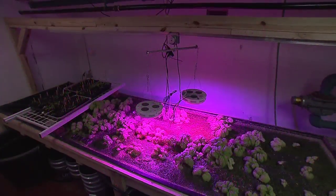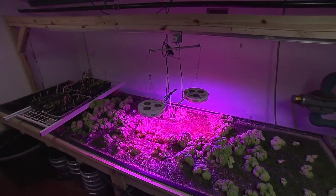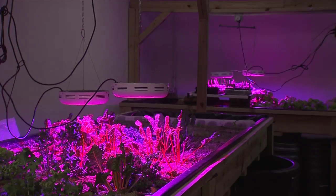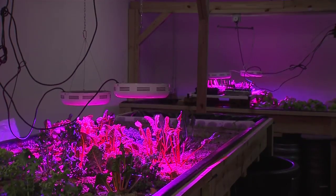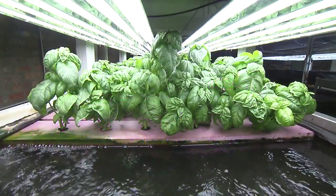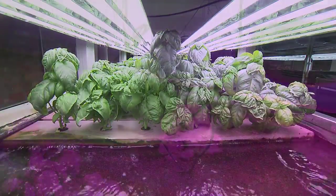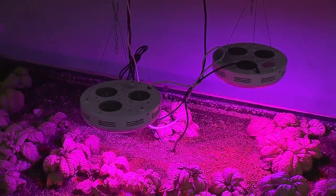It's possible to mitigate the cost of LED lights by installing a track system above the grow beds and reducing the number of light fixtures needed. Obviously, there's a trade-off: the growth rate of plants under a constant source of light will be faster than a grow bed utilizing the track system.